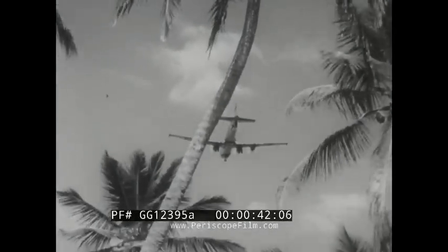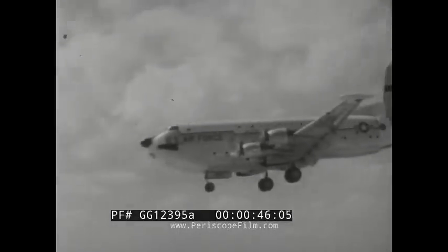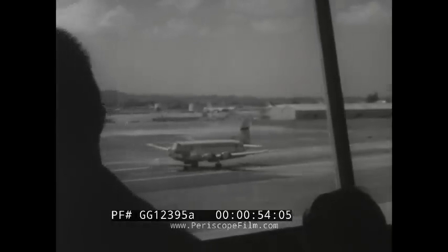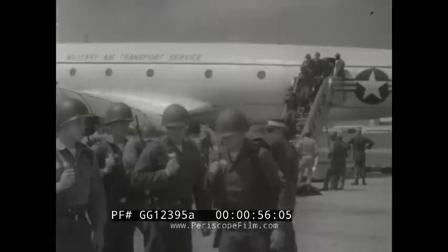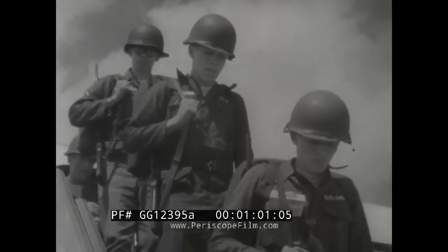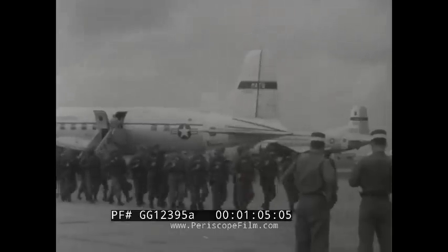Tropical Puerto Rico, staging site for the largest peacetime exercise of its kind ever held. It's a joint Army Air Force endeavor called Big Slam Port-O-Pine. Cargo and troops from 14 on-load stations in the United States are deployed to two sites in Puerto Rico: Ramey Air Force Base and Roosevelt Road's Naval Air Station.